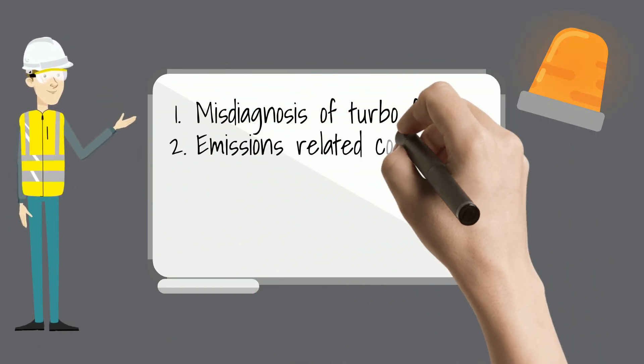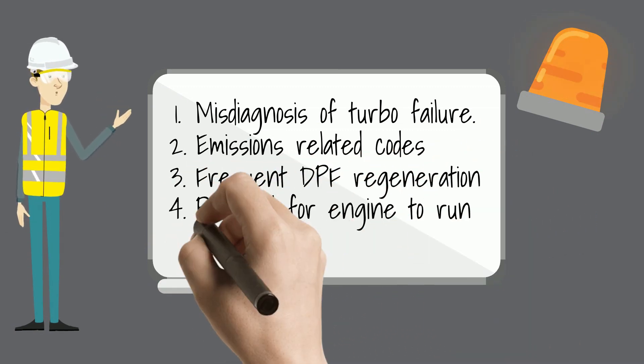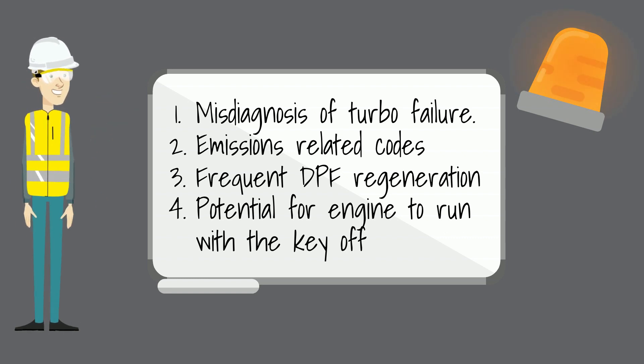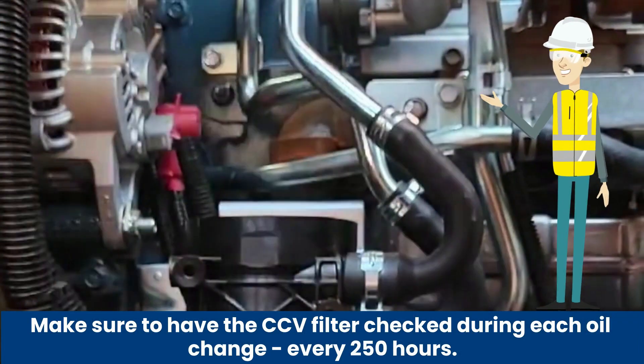Possible issues include misdiagnosis of turbo failure, emissions-related codes, frequent DPF regeneration, and potential for engines to continue to run with a key off.